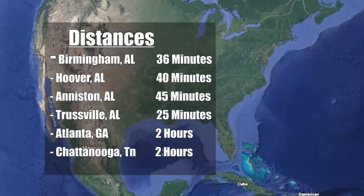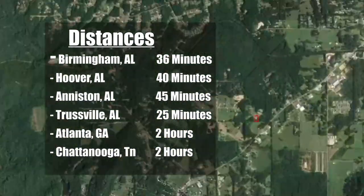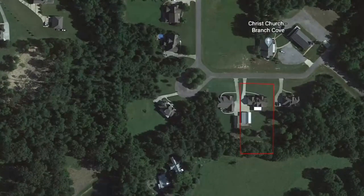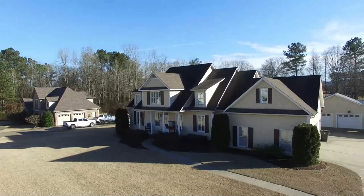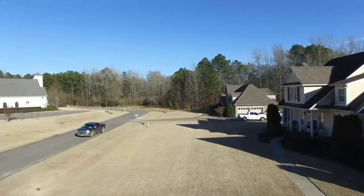Here are some distances to various cities in the area and out of state to this property. You can see how this property lays — it's a very rectangle-shaped property. But the moment you pull up, you're going to notice how nice this subdivision is. This is Branch Cove.